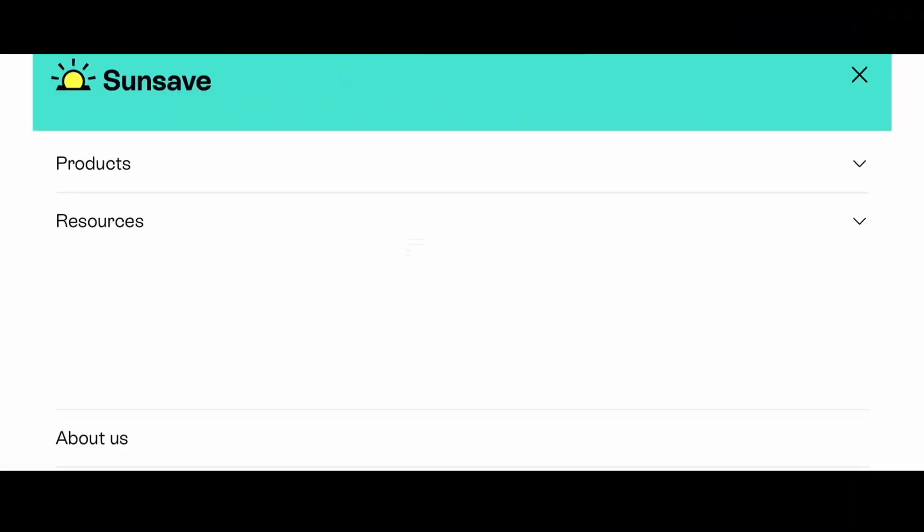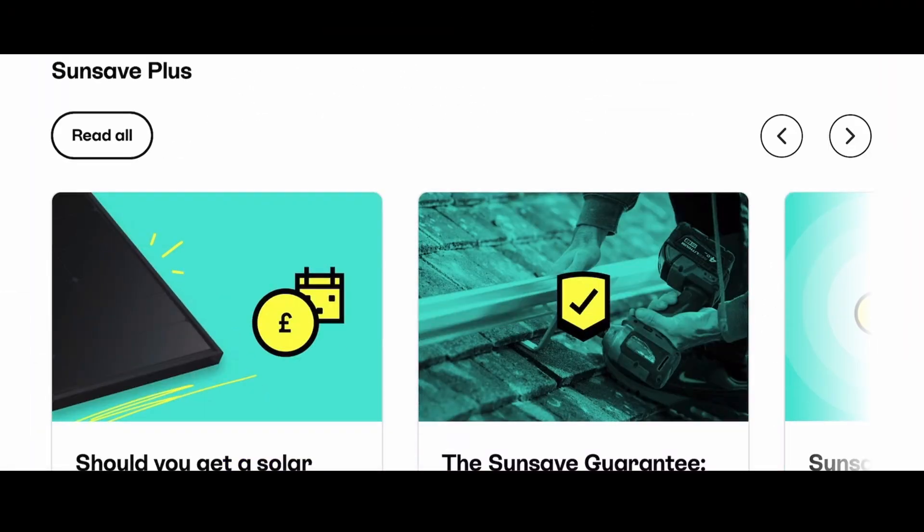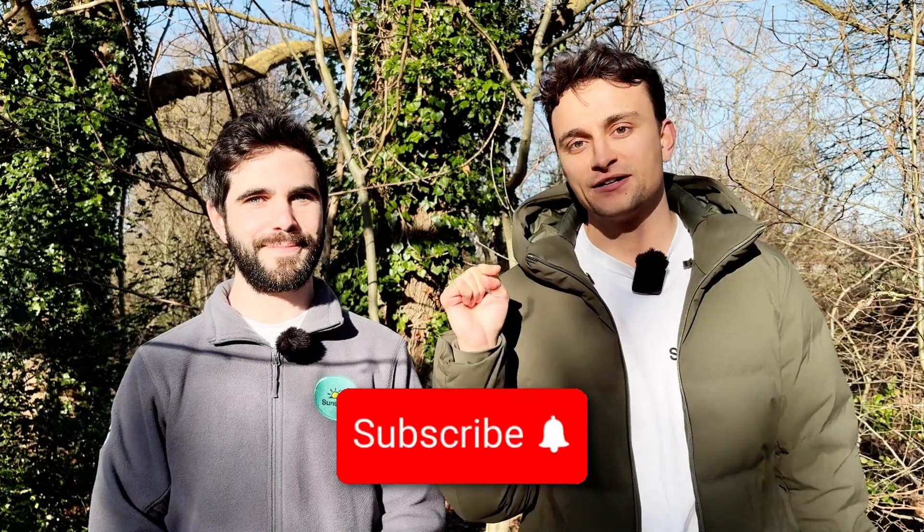Hopefully all this information about the brains of a solar and battery system is now in the brains of your system — your brain. It's a little box with a boring name, but without the inverter your solar panel system would be completely useless. To learn more about solar, head to our website and find our advice hub, which is bursting with guides about solar panels. And if you're interested in going solar but put off by the high upfront cost, consider Sunsafe Plus — the UK's first solar subscription. Don't forget to subscribe to our channel for more videos.